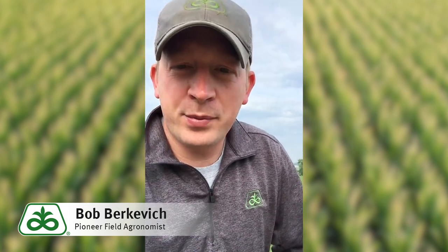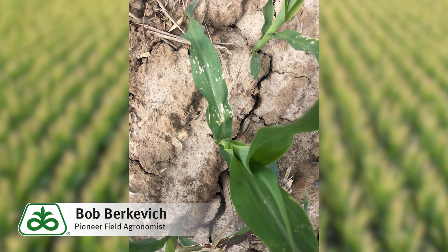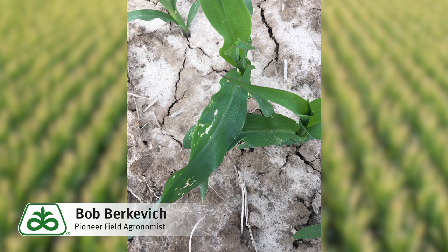Just want to share a couple things in this quick video talking about some crop response that we're seeing in our corn crop from herbicide applications. Also want to mention a couple things for any herbicide applications moving forward here in a delayed growing season that we're experiencing this year. So first off, seeing some of the symptomology that we show here — not terribly uncommon for us to see this.